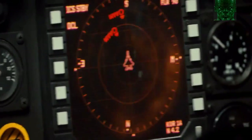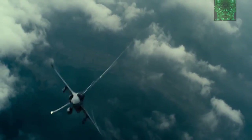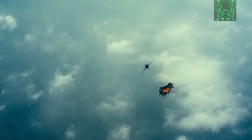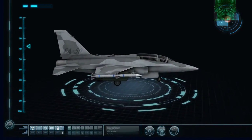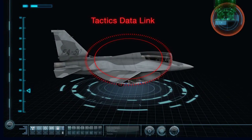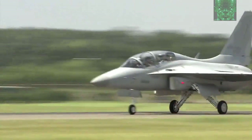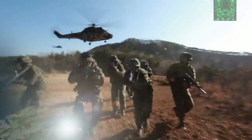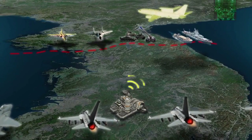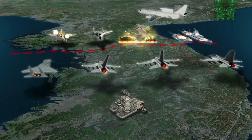It has excellent survivability with an installed radar warning receiver and countermeasures dispenser system applied to cutting-edge fighters. By sharing real-time battlefield information with air and army forces through its tactical data link capability, close joint operation capability and mission success rate are very high.